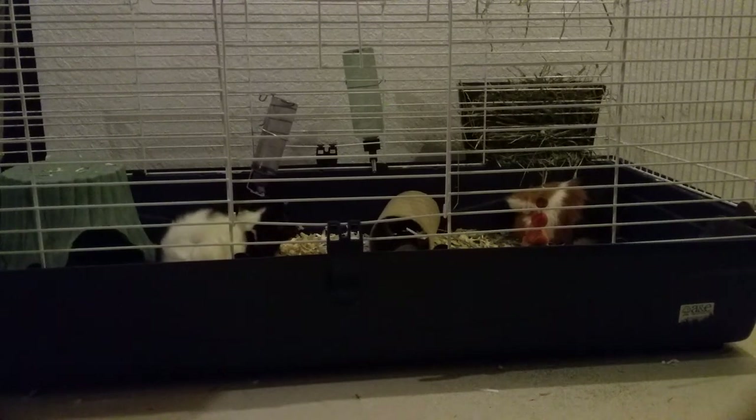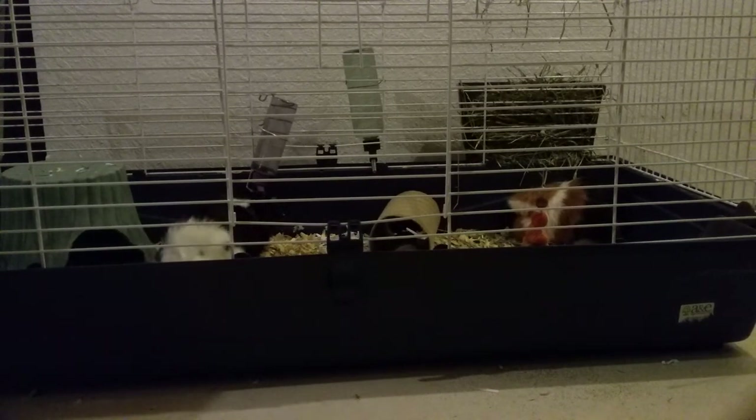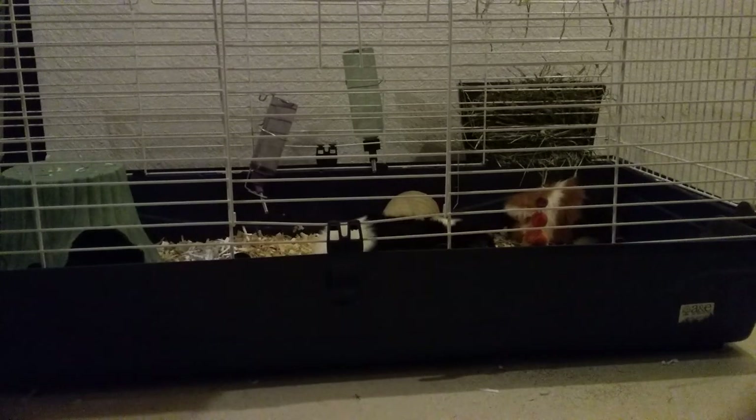Cedar and pine are two types of bedding that look very similar to aspen — although cedar can be red, pine looks very similar to aspen. They're both really, really cheap, like $4 for a bag maybe a little smaller than the aspen bag I just showed you. But pine is not good for your guinea pigs because it can mess with their respiratory systems. Even though it's cheap and some people say it doesn't bug them, why take the chance when you can be safe and just buy aspen for just a little bit more money? I would not recommend using pine or cedar because they can cause sneezing and coughing — it's just not good for their health overall.